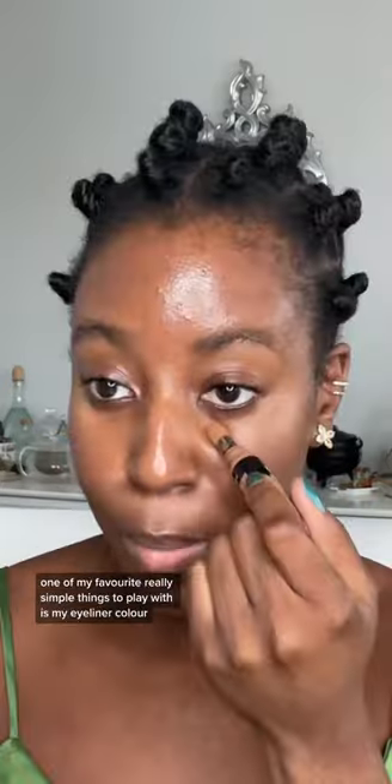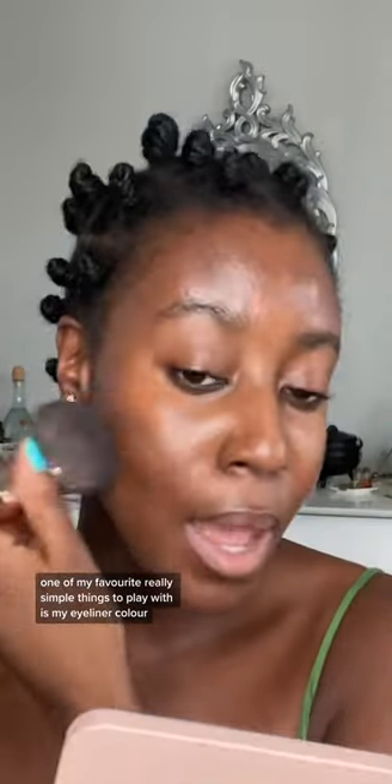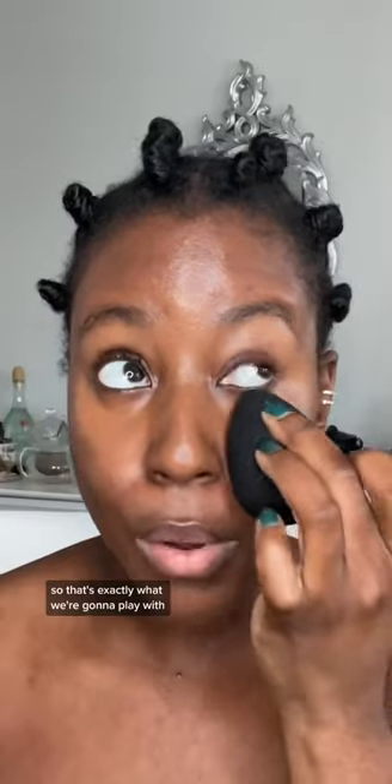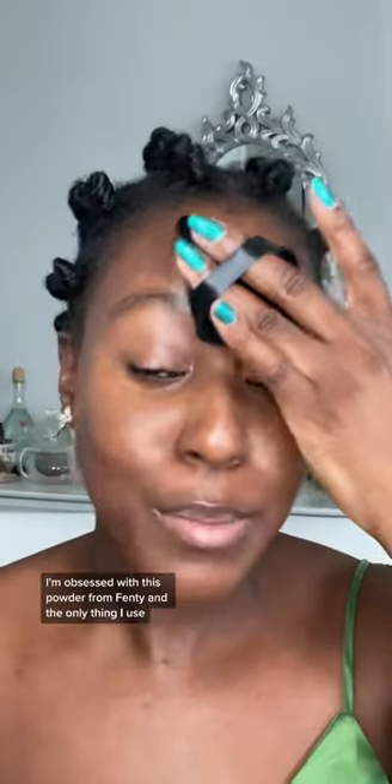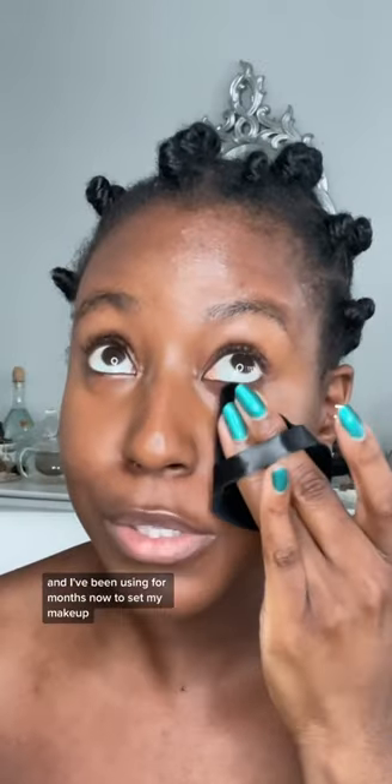A look that is also not too much for the workplace. One of my favorite really simple things to play with is eyeliner color. Eyeliner is really accessible and a really fun way to introduce color into your everyday routine, so that's exactly what we're going to play with.